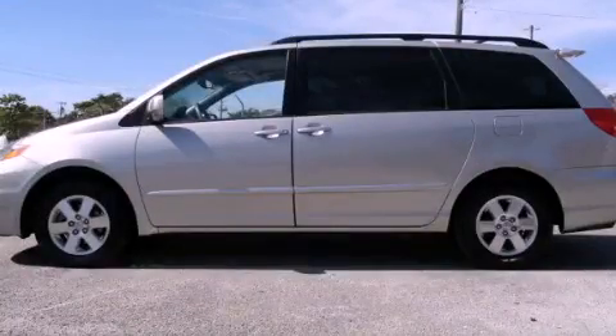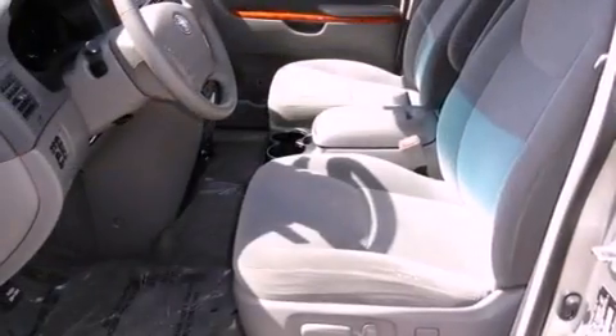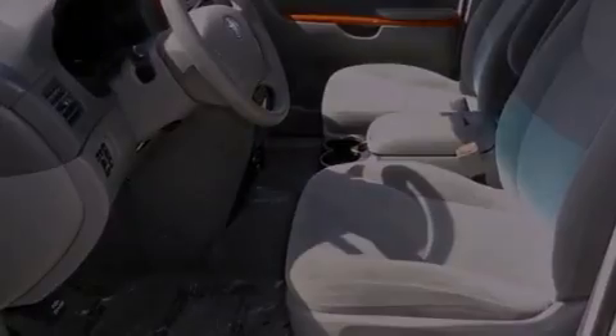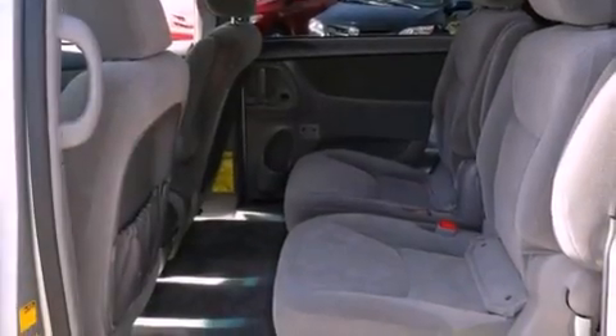This is a 2006 Toyota Sienna, the vehicle with enough space for you and yours. It features a 3.3-liter, six-cylinder engine and a five-speed automatic transmission.